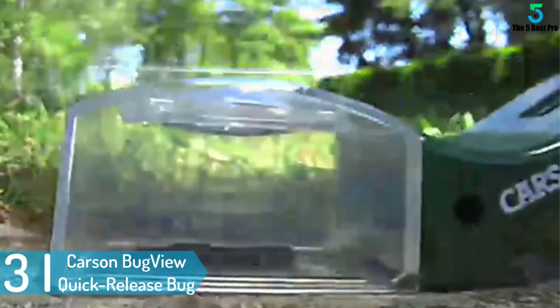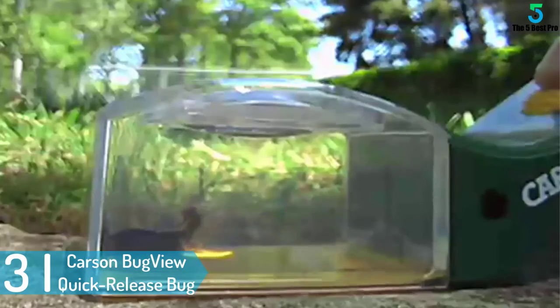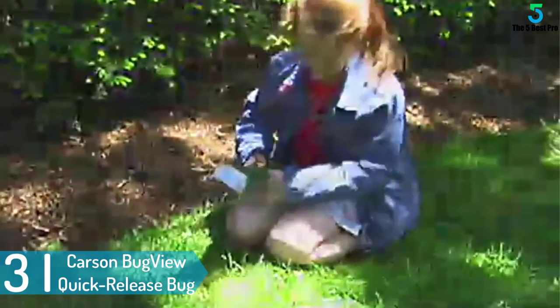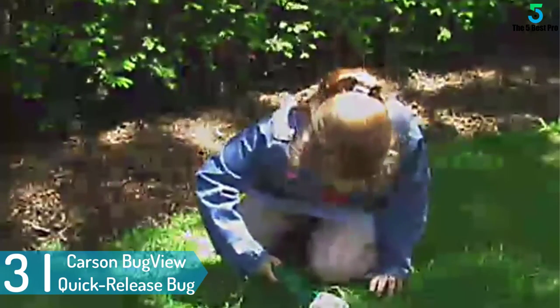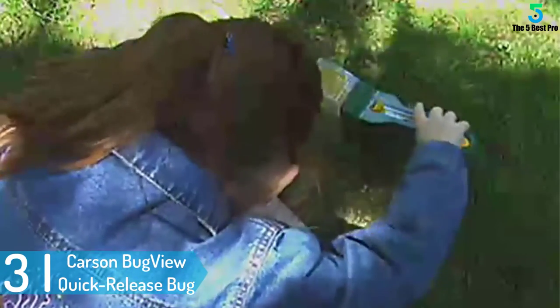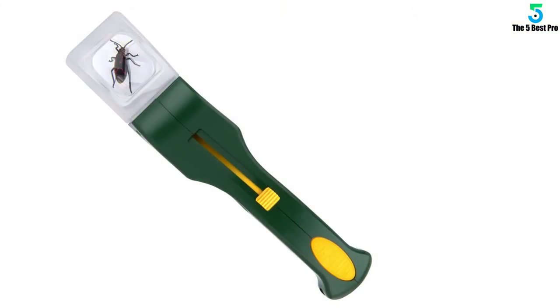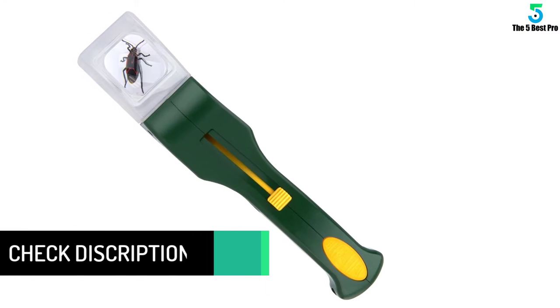At number 3: Carson Bug View Quick Release Bug Vacuum. With this best-seller bug vacuum, you can now easily and safely catch all insects. The device is recommended for keeping away insects from the backyard, deck or patio. In addition to this, it also suits research activities since it features a magnifier. The 5X Power Crystal Clear Acrylic Lens makes it easy to examine even the finest details of the insects.